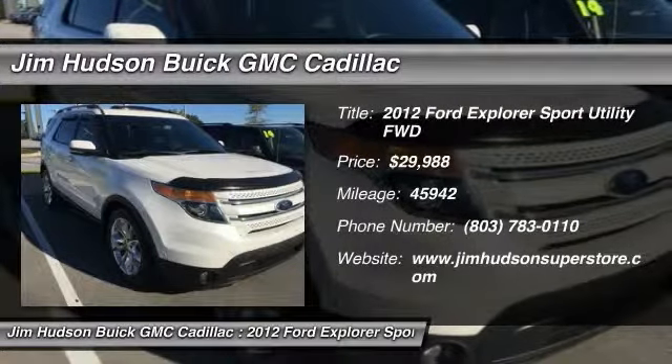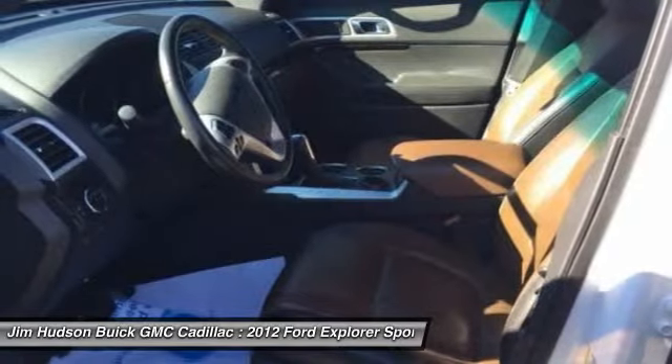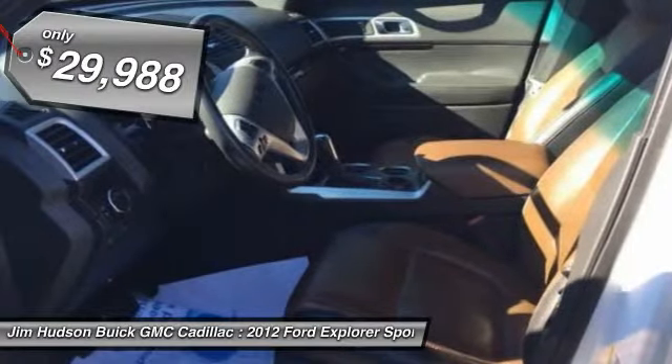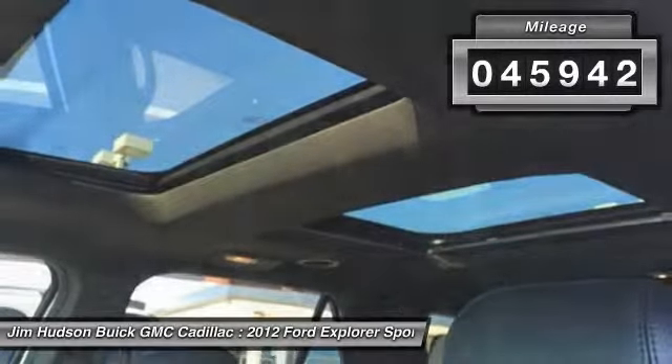2012 Explorer. You've got a lot of capabilities to call on in a Ford Explorer. Don't underestimate your choices — it is priced below $30,000, and this vehicle has less than 50,000 miles.